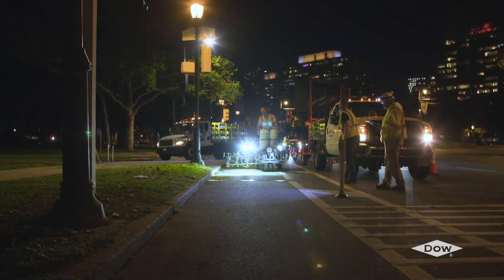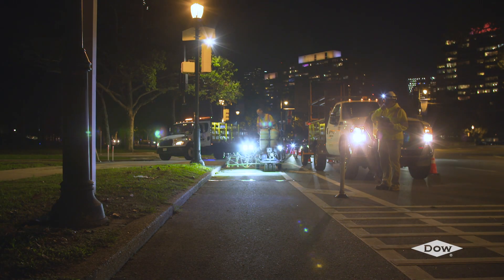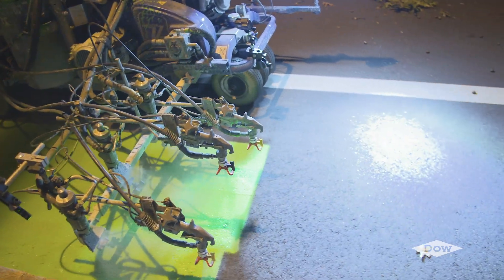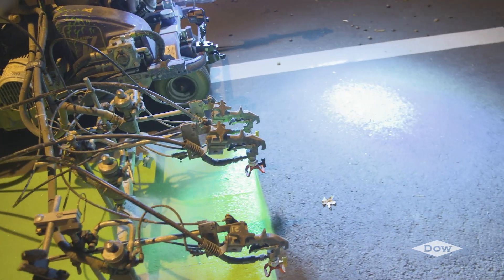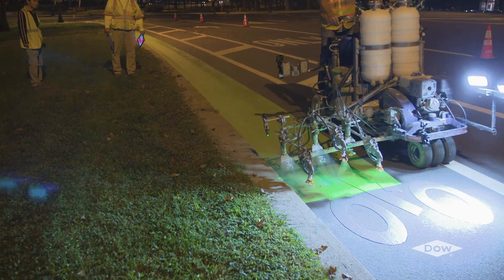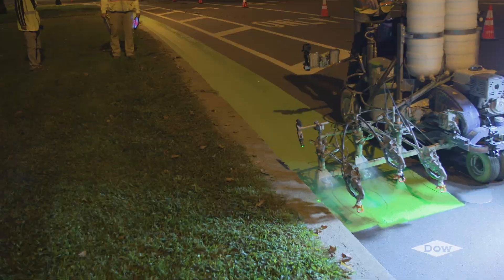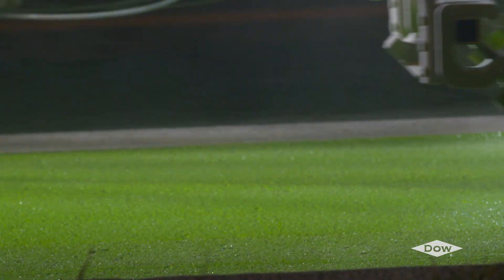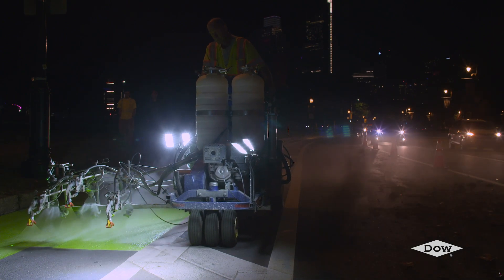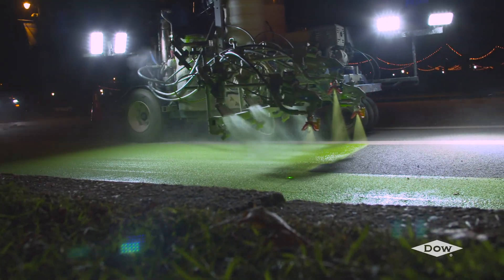With Duratrac technology, safety begins before the road is even marked. All roadway painting takes time and exposes construction workers to high-risk work. The technologies most commonly used for bicycle lanes are especially time-intensive. Our fast-drying paint and streamlined installation method reduces roadway work and manual labor, helping to protect construction workers.